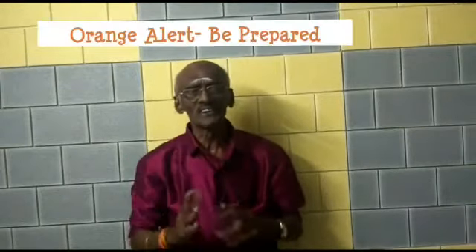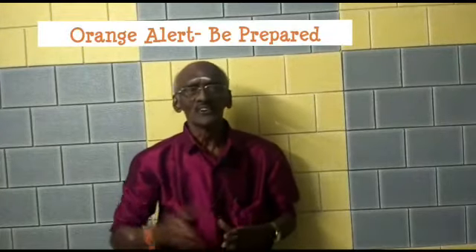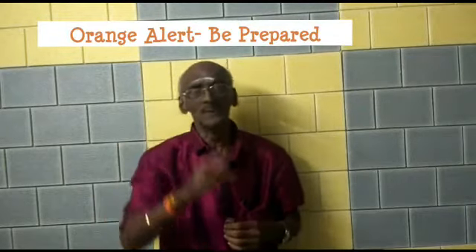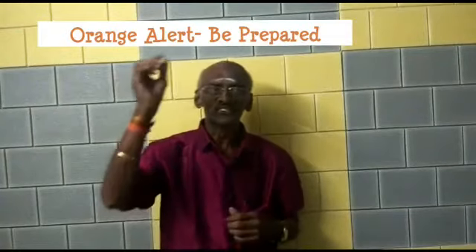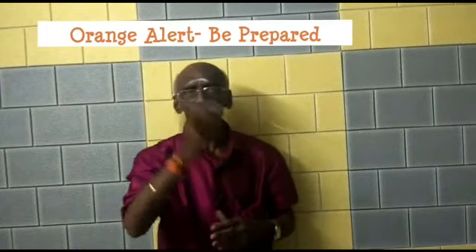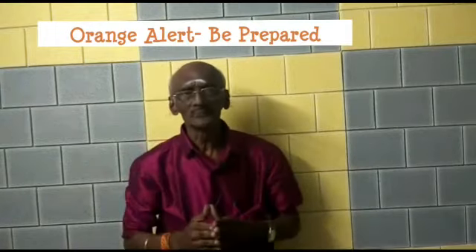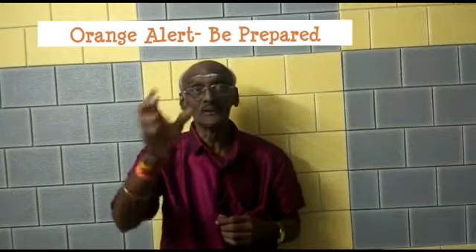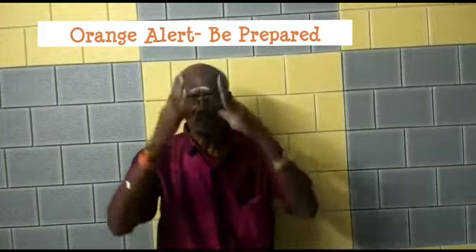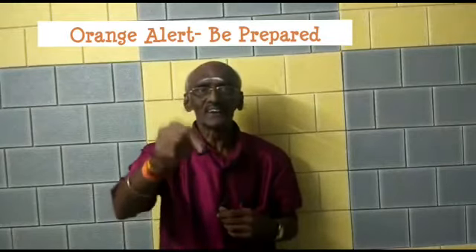Orange alert is issued in case of extremely bad weather conditions. The message is 'be prepared.' The wind speed would be between 65 and 75 kilometers per hour and the rainfall would be between 15 millimeters and 33 millimeters. This type of weather brings heavy rainfall and affects road, rail, and air traffic.